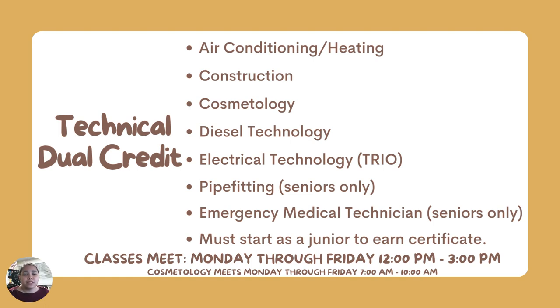Students who want to pursue a technical field after graduation — specifically in the areas of air conditioning, heating, construction, cosmetology, diesel technology, electrical technology, pipe fitting, medical assisting, or emergency medical technicians — can also sign up for technical dual credit. These students take half of their day, four out of eight periods, to go over to San Jacinto and meet with professors in high-quality, hands-on courses that prepare them for a certification exam. By the time they're getting ready to graduate from high school, they sit for the certification exam. As they pass that test, they are certified to begin work in these fields — a great option for students who want to start work right after high school.